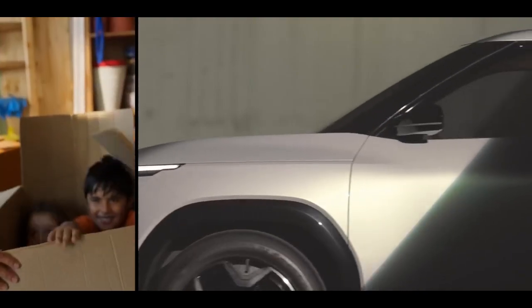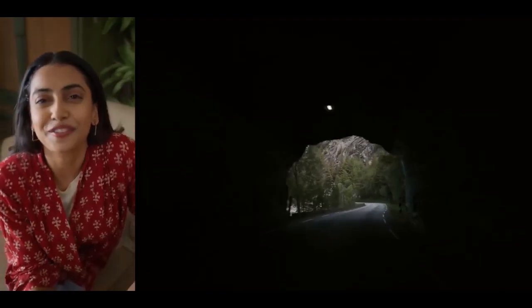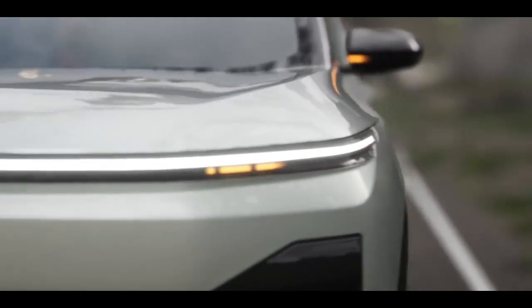The new Tata Sierra retains the true blue DNA of the original version but with a modern twist. It is expected to hit the roads by December 2025 with an estimated price of 25 lakh. Let's take a closer look at this futuristic SUV and see what it has to offer.